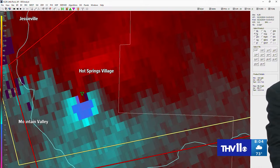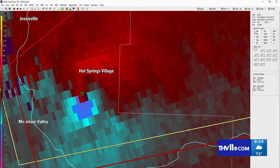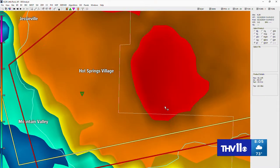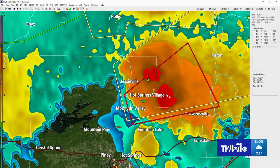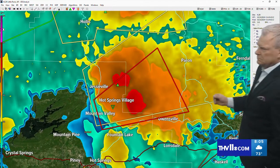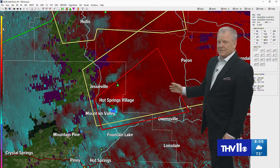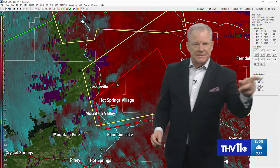Hot Springs Village, please get to your safe place. Take your alternative precautions — lowest level, sturdy structure, into your hallway, into your closet, into your bathroom. Get there as soon as possible because you don't have much time. This cell is continuing to strengthen as it makes its way into Saline County. This is definitely more concerning. The Montgomery County tornado warning has been canceled — this is the only one we have now. This is really the one that is going to keep our attention.